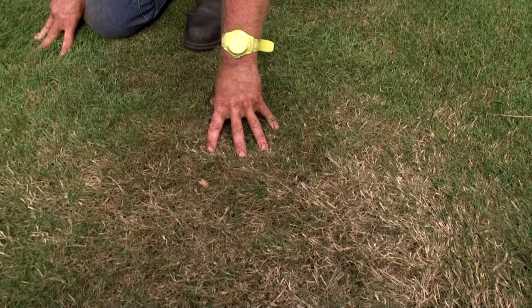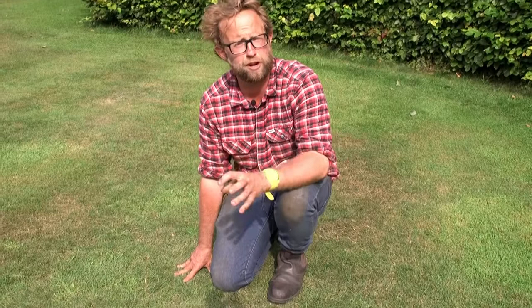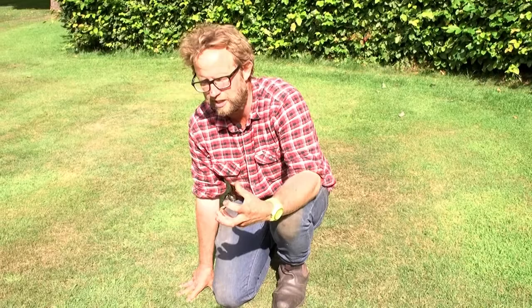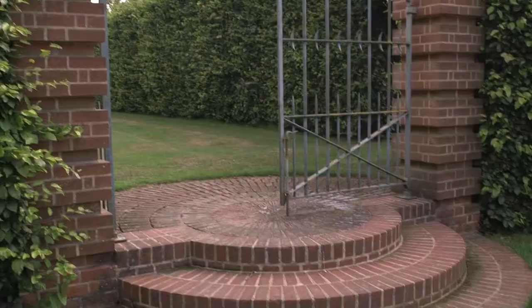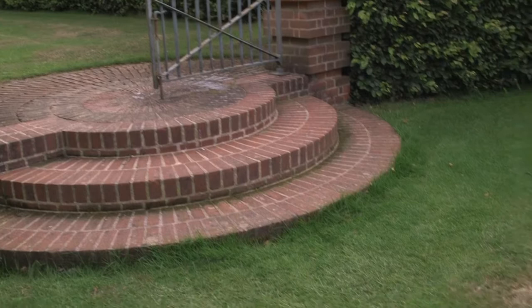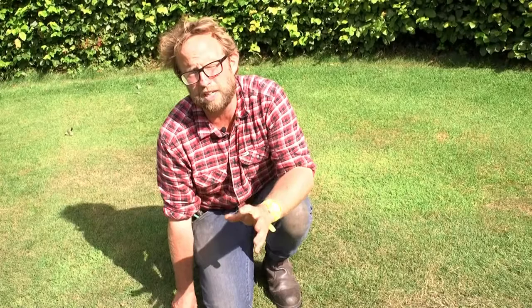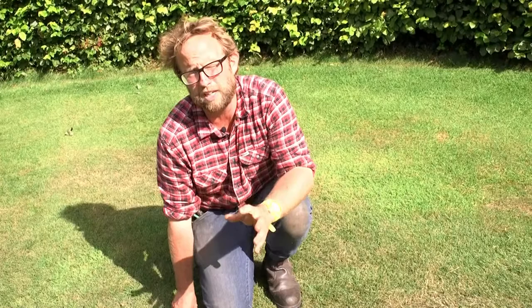Even the grass here can sometimes suffer from drought, and if you look down here you can see a few brown patches starting to appear where we've not put enough water on. We do water some of these main lawns to keep them lush. But you shouldn't worry about turf during drought — it's exceptionally robust. What will happen is the grass will be the first thing to go a little bit yellow, a little bit brown and crisp up. But you needn't chuck tons of water on it, because as soon as we get some rain it will be one of the first things to recover. Grass is very tough because predominantly much of the plant is underground.